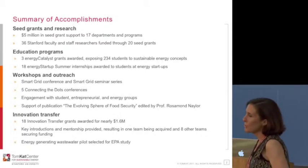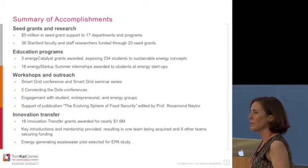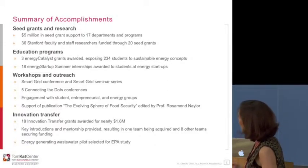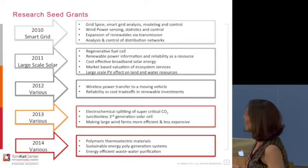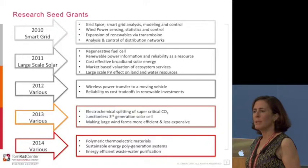We also have a summer internship program, mainly for undergraduates, but we've expanded it to master's students in the past year. So those of you in the MS program might consider that. We do various outreach activities, and you've already heard about the Innovation Transfer Program.